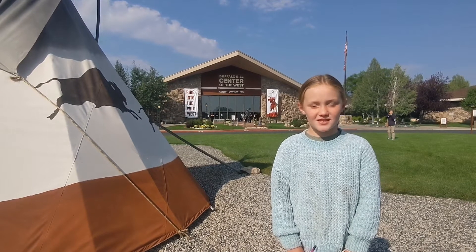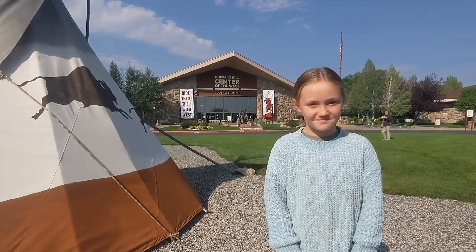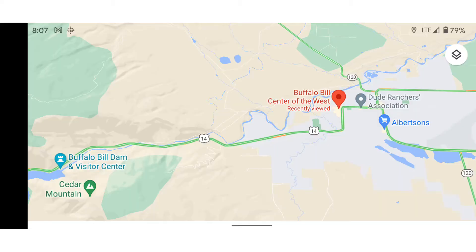Today's episode on Roads Going with the Cummins — we are going to the Buffalo Bill Center of the West. That looks good. It smells good. Located in Cody, Wyoming, about an hour east of Yellowstone, you'll find the Buffalo Bill Center of the West.